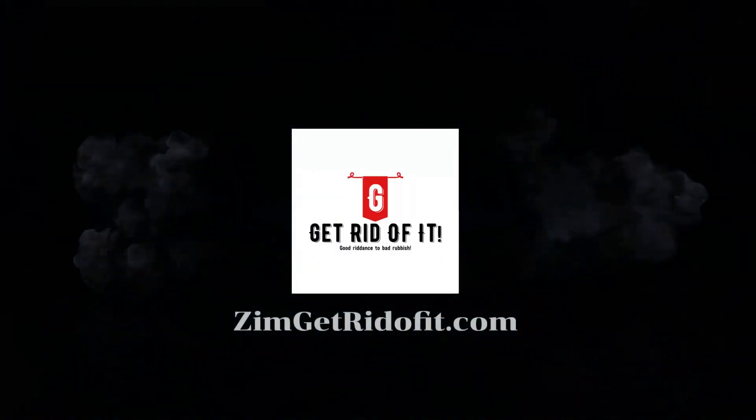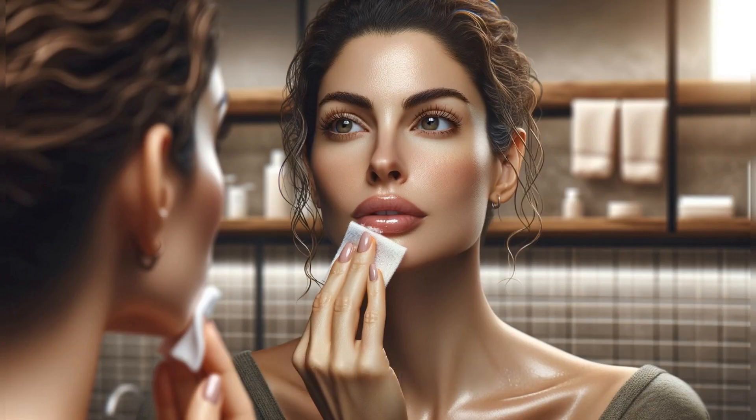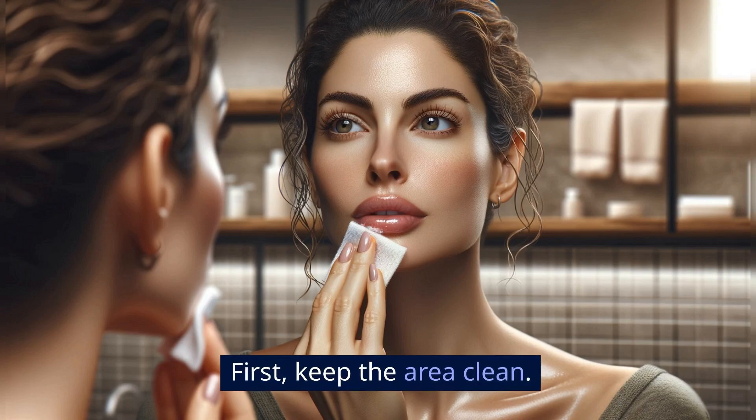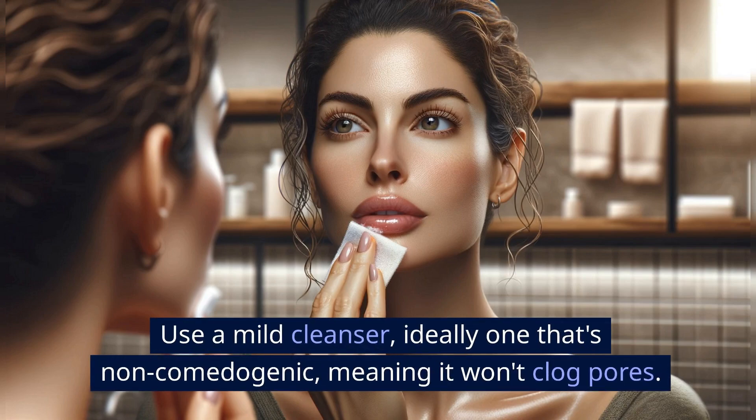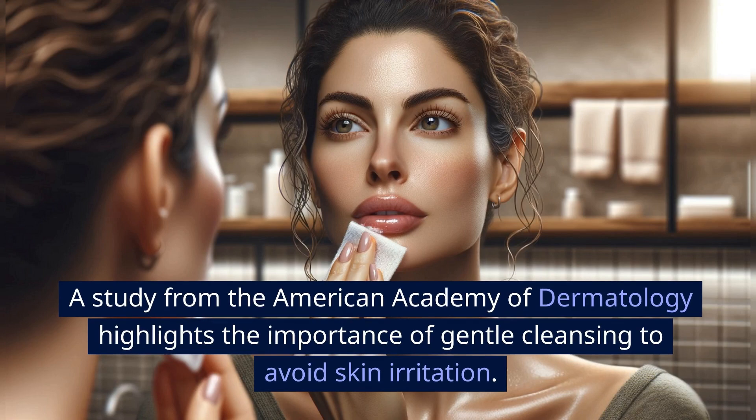Get rid of it! Step 1: Cleanse gently. First, keep the area clean. Use a mild cleanser, ideally one that's non-comedogenic, meaning it won't clog pores. A study from the American Academy of Dermatology highlights the importance of gentle cleansing to avoid skin irritation.